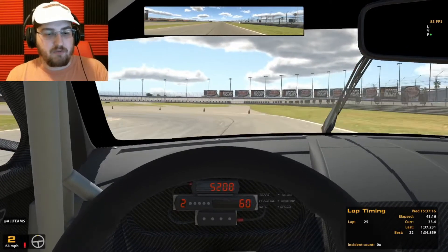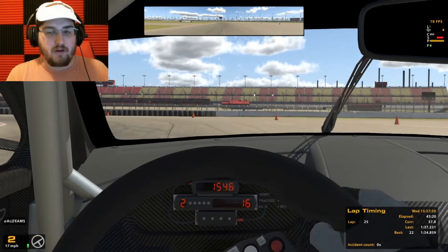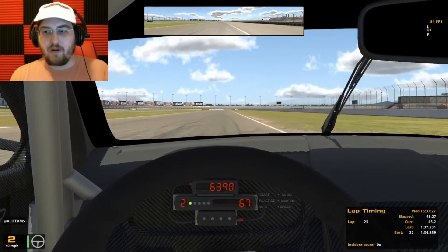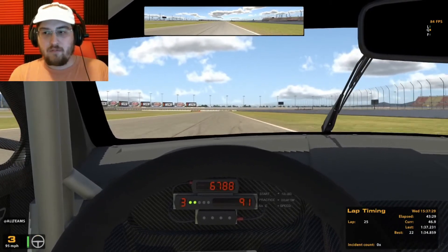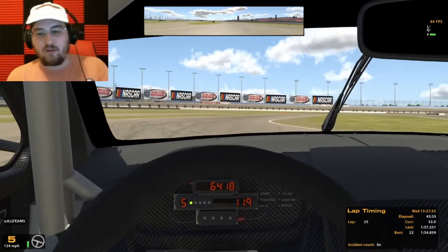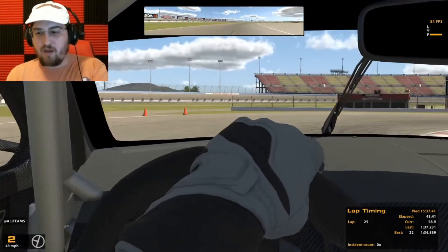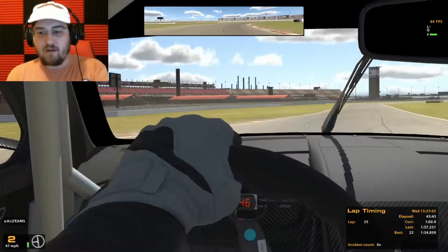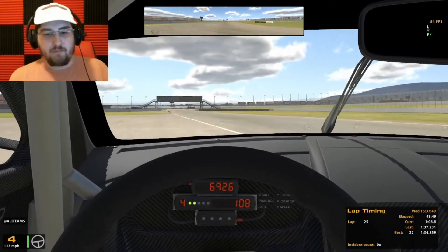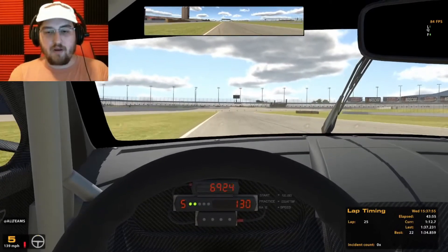We're stuttering — we're stuttering! What's going on? I think we're okay. That was a little bizarre — that's the first time I've run into any stuttering problems with the new computer. Hopefully it's just an isolated thing. I don't know what happened there, hopefully it doesn't happen again. But we did not crash the car and we didn't get an off-track, so we're good. That was definitely very scary though.